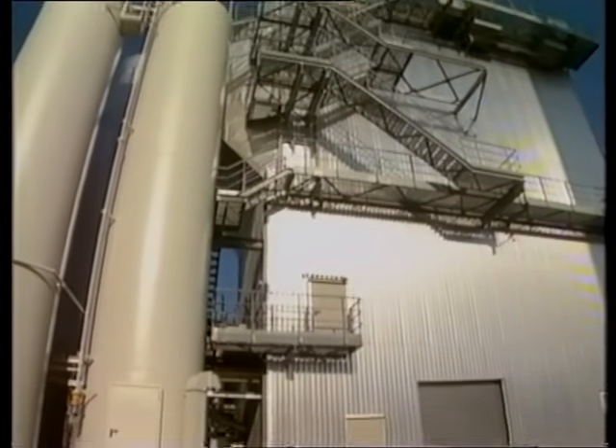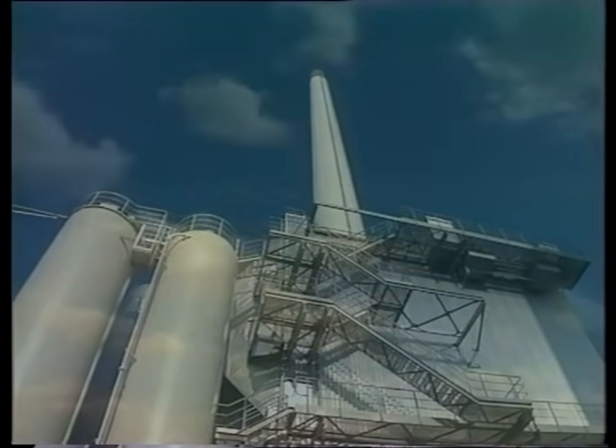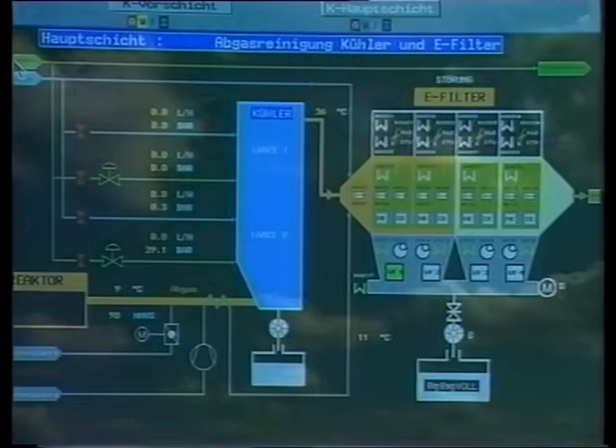Natural gas, burned in preheated combustion air, heats the batch up to a temperature that reaches 1,600 degrees centigrade. New technology invented by Pilkington ensures that the majority of emissions from the process, including those that might cause acid rain, are either trapped or converted to harmless nitrogen.